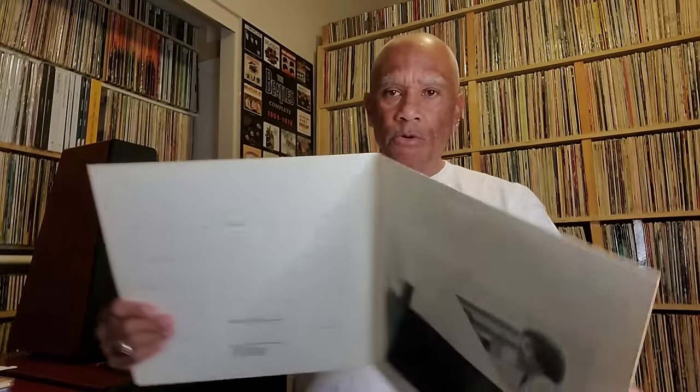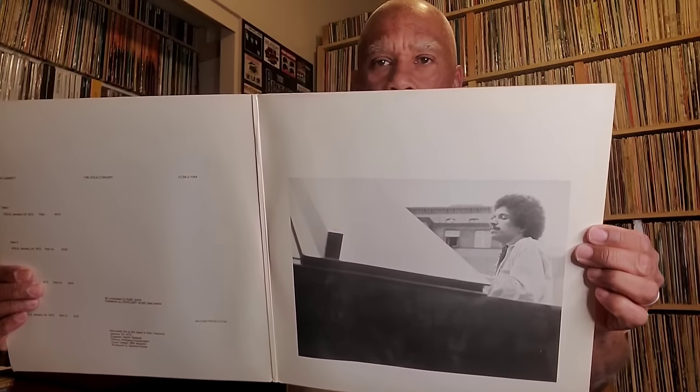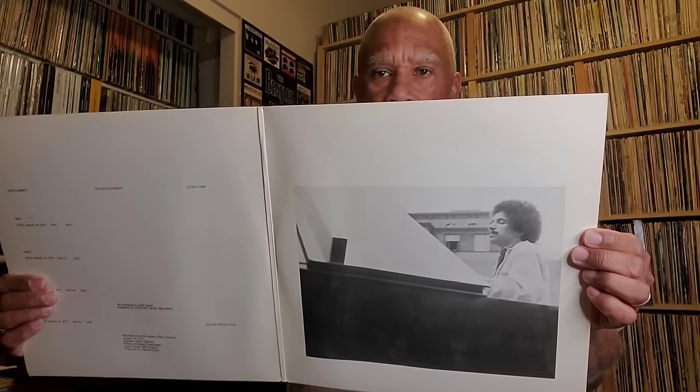This is another one that's getting a lot of hype, and it should. It's an underrated record — the Köln Concert, a solo jazz piano set by Keith Jarrett. It's a two LP set, a very very moving and emotional recording of just improvisational solo piano. One of my favorite albums of all time: Köln Concert by Keith Jarrett.